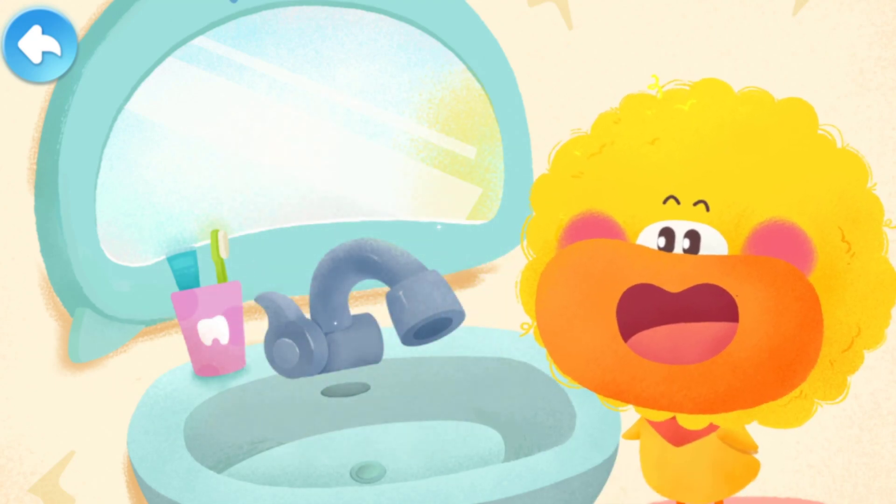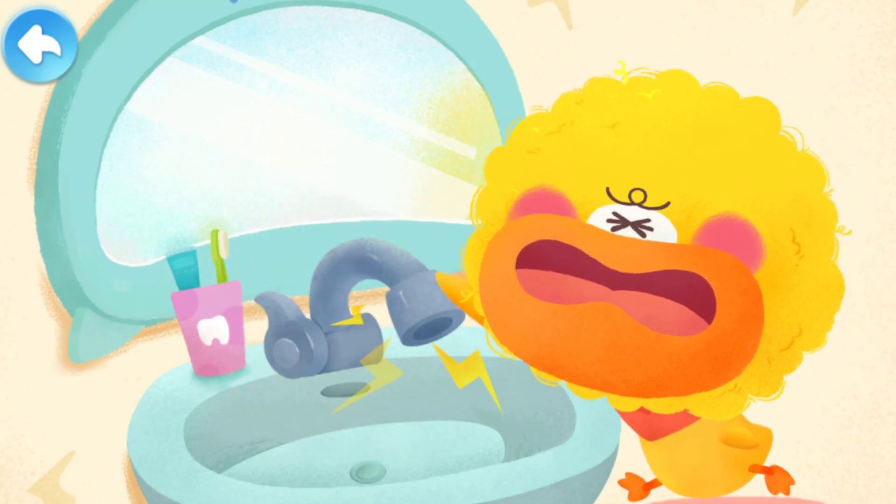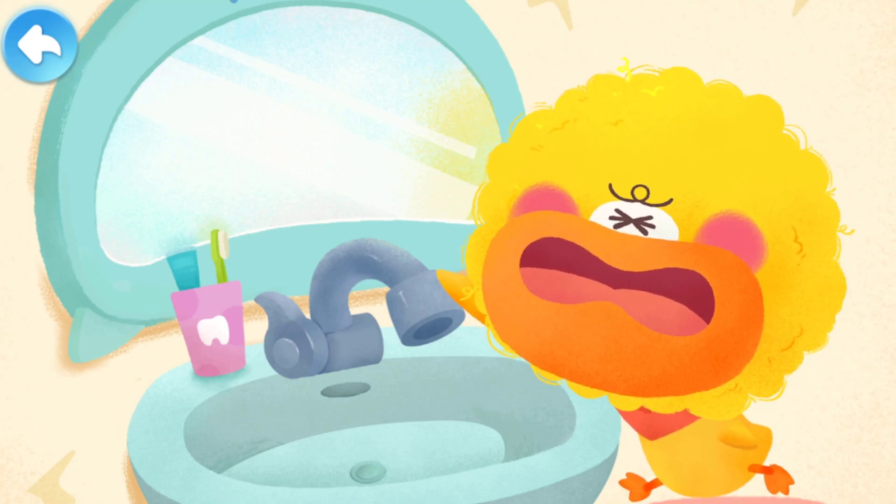In the bathroom, Quacky reached for the faucet. Crackle! He got shocked again! Quacky thought that static electricity was always causing trouble. It's so annoying! If only he could get rid of static electricity!